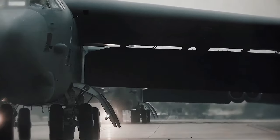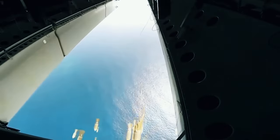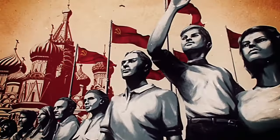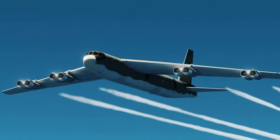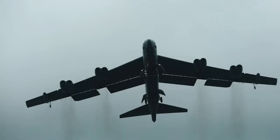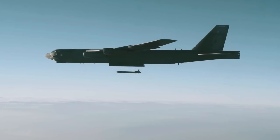The B-52, notorious for its legacy of nuclear payload drops over unexpected places like Spain and Denmark, somehow missing its target — the Soviet Union — has a history of unreliability and tragedy. Yet against all the odds, it still flies today. Once a heavyweight nuclear bomber, the B-52 has been upgraded into a versatile marvel.